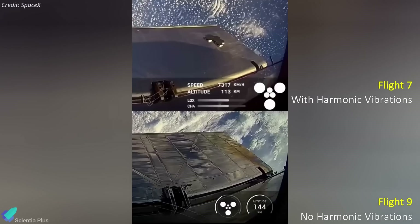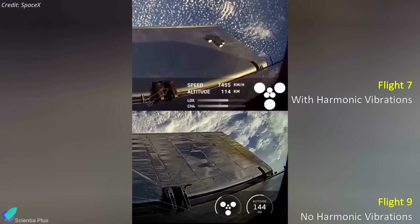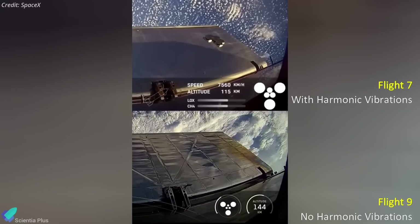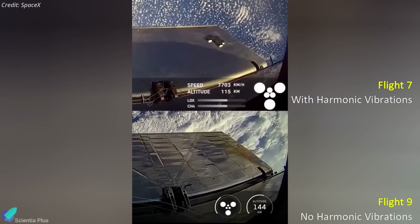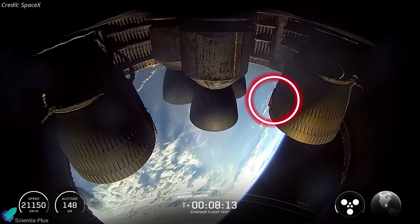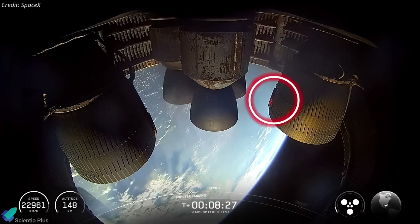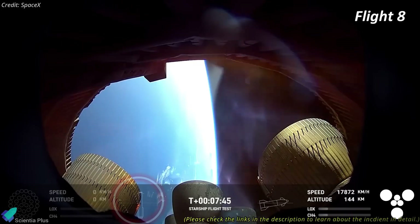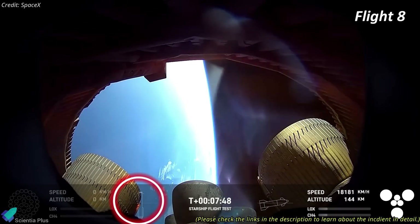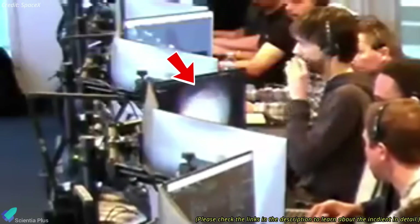Thanks to hardware upgrades and extensive ground testing, Flight 9's ascent was smooth — most notably free of destructive harmonic vibrations — and closely tracked the intended trajectory, as evident in a comparison video. However, approximately nine minutes into the mission, a localized spot on a vacuum Raptor nozzle began glowing red-hot, signaling severe thermal stress. This issue mirrored a similar problem from Flight 8, where a red-hot area on the nozzle preceded a catastrophic engine bay explosion that damaged nearby engines and led to the vehicle's total loss.